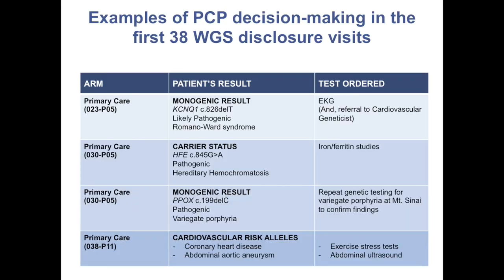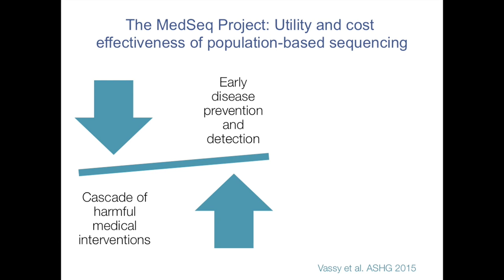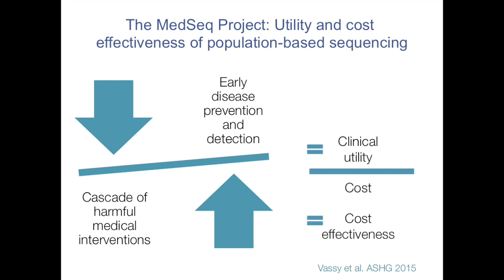It's really important because when you give this information to doctors, they do what doctors do — they order stuff. Our primary care doctors are ordering very sensible things when they get this information on those one-page summaries, and that's going to drive up the cost of health care, no question. What we really have to ask is: are we making some difference in early disease prevention and detection, versus creating a cascade of harmful, deleterious, and distracting effects? What's the cost, and how can we calculate some sort of cost-effectiveness to get at the value of genomic sequencing in the practice of medicine?